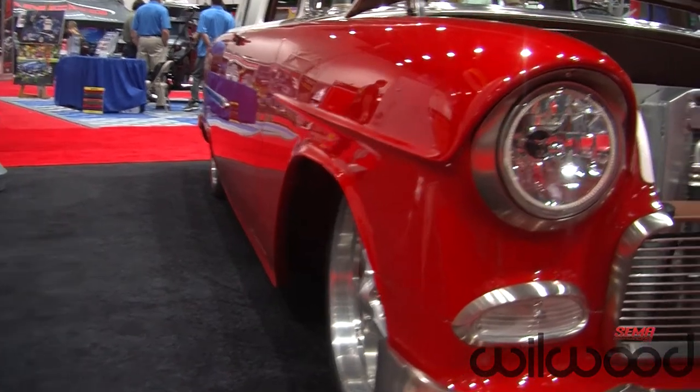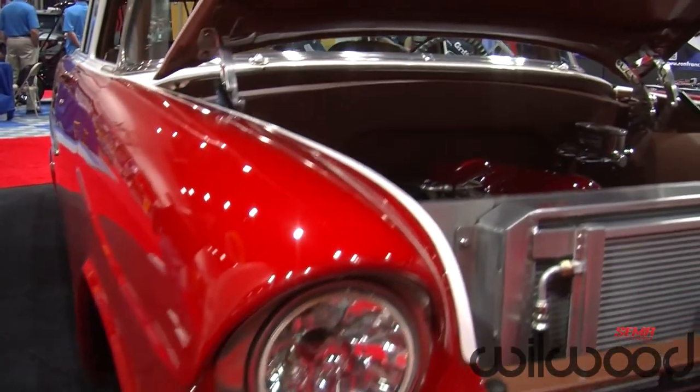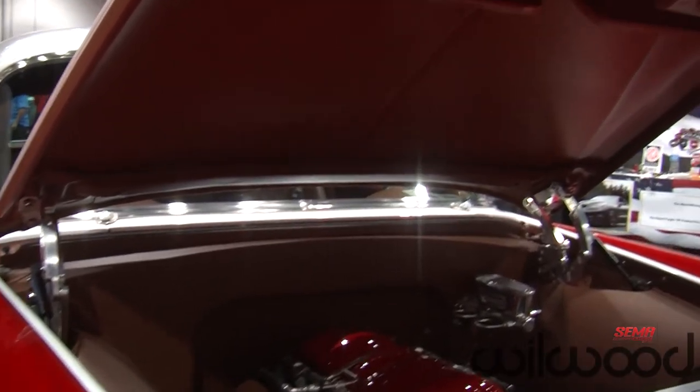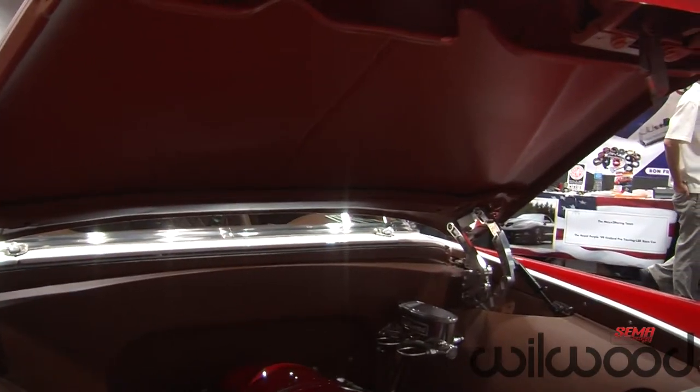I was chosen out of about 250,000 entries and got selected to have my car restored. They came to Washington State, picked the car up, and trucked it all the way to Tennessee. This is a result of four weeks of their hard work.